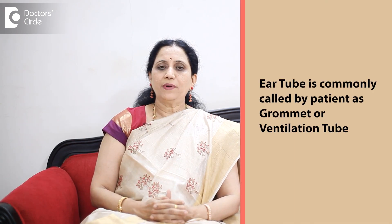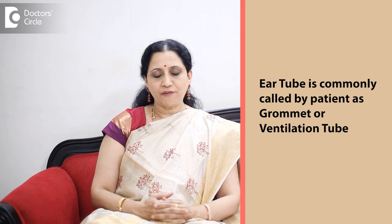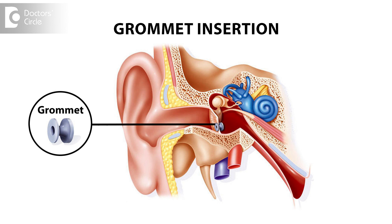Ear tube, commonly called by the patient, is called as a grommet or a ventilation tube. There are two types of ventilation tubes: one is a grommet and another is a T-tube.